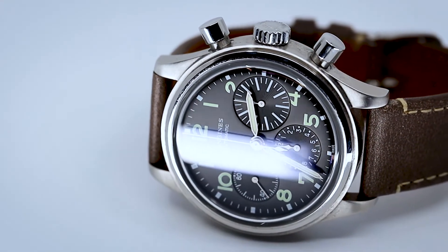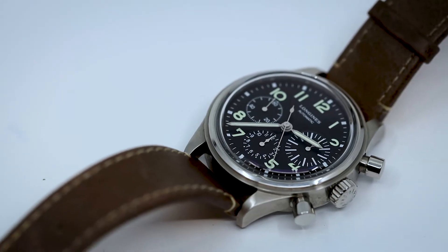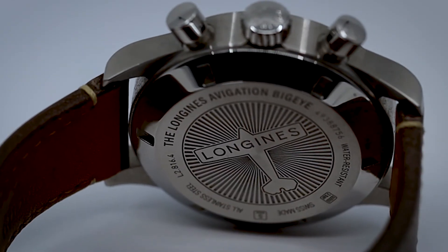Some people might say, oh, you can get a Speedmaster Reduced and all these other watches. No, you want to get this. This is the Longines Big Eye. It came out a couple years back, I believe in 2017, and Longines actually won an award for this design. It is a sexy looking watch, especially with the case back featuring a plane on the back, and it looks way more expensive than you'd actually think.